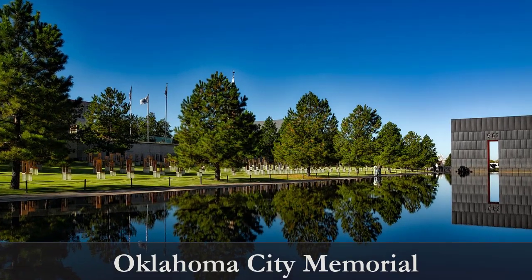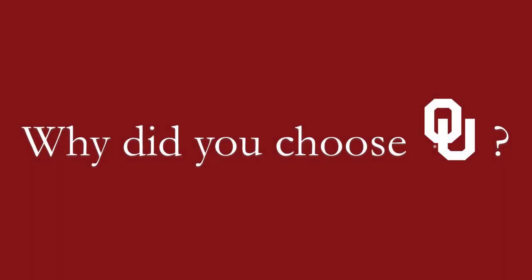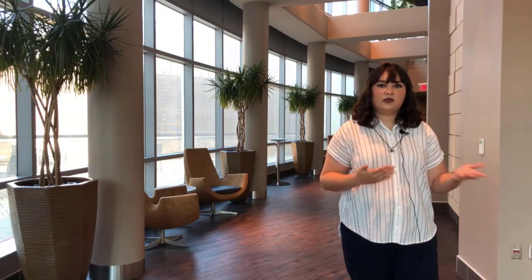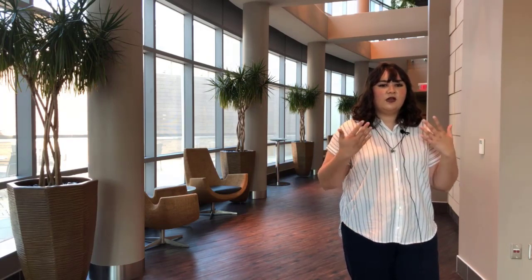My name is Dr. Chelsea Deal. I'm one of the staff hematopathologists here at OU. I was actually a previous resident, and then I did a hematopathology fellowship and came back as faculty a year ago. We have a lot of cancer patients and a lot of complex care patients here, and so it really provides a unique perspective to study some really complex cases. One of the other aspects that I really loved about OU was the strength of our lab management training. Lab management training really isn't emphasized all over the country in the way that it is here at OU. When you start day one as an attending, as scary as it is, you feel that you're prepared.